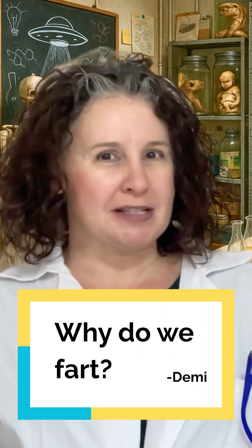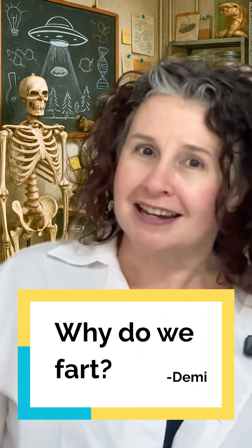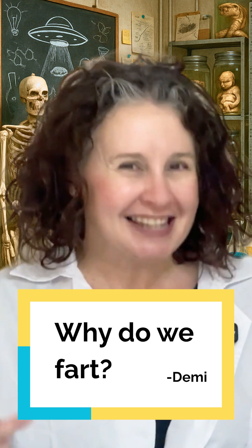Whoa, what is that smell? Oh right, it's science. Demi wrote to us at Squiz Kids Science Shorts to ask, why do we fart? Brace your nostrils, this one's a gas.